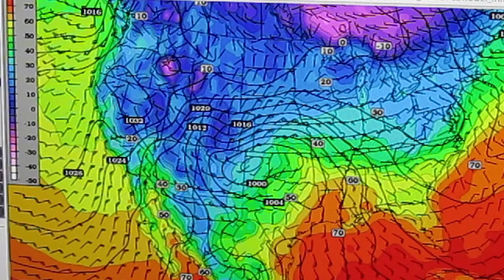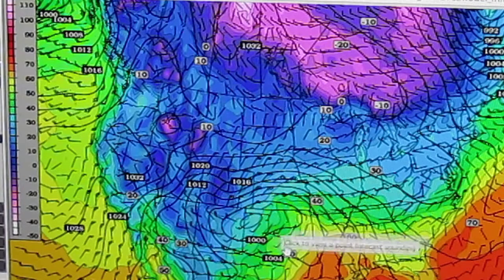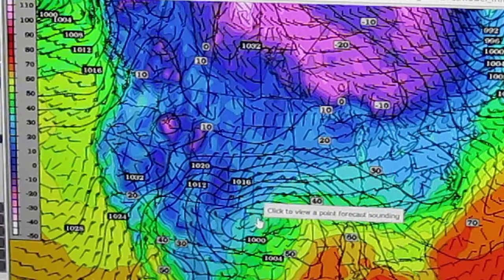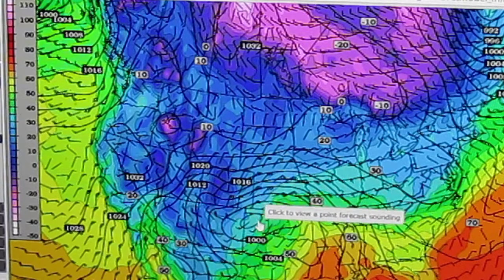12 Zulu, February 2nd — so that's 7 a.m. on Tuesday. Here's our storm right here. It's kind of out here in northern Texas. The center of it is in northern Texas at this time.